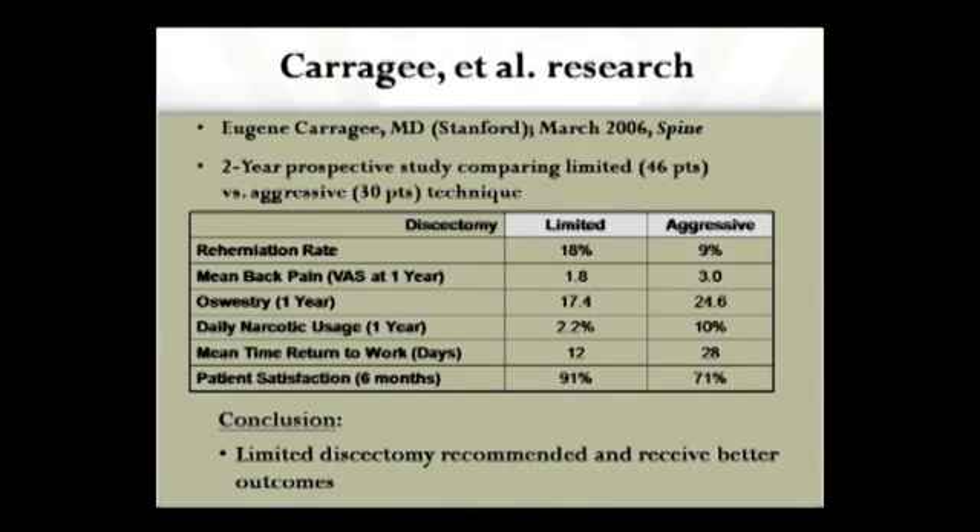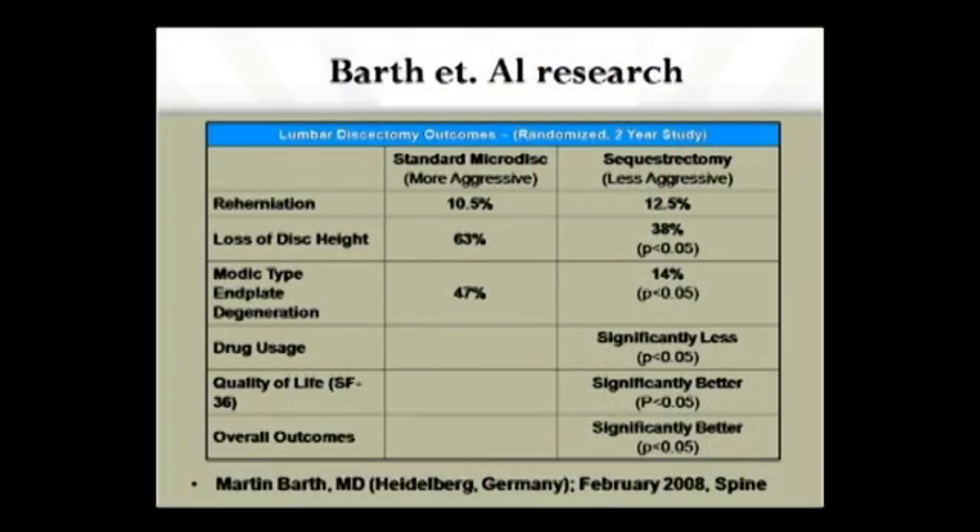Looking at clinical outcomes of aggressive versus limited discectomy, from Eugene Kerrigy's study at Stanford published in March 2006 in Spine, at two years, 9% of people who had an aggressive discectomy had a recurrent disc. However, people who had a limited discectomy had a higher re-herniation rate but did very well otherwise — less back pain, less narcotic usage, faster return to work, and a 91% satisfaction rate at six months. Thus, it's been recommended that we proceed with a limited discectomy, and that's what we do in this practice. Similar research shows that approximately 14% of people will have back pain with Modic-type endplate changes after a less aggressive discectomy versus as high as 47% after a more aggressive one. People who have a less aggressive discectomy have less drug use, better quality of life, and overall a better outcome.